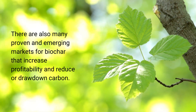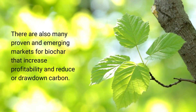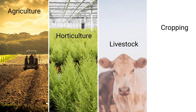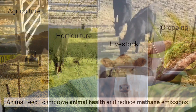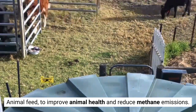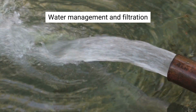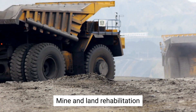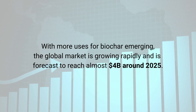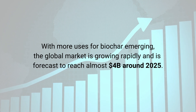There are also many proven and emerging markets for biochar that increase profitability and reduce or draw down carbon: agriculture, horticulture, livestock, cropping, animal feed to improve animal health and reduce methane emissions, soil carbon sequestration, water management and filtration, mine and land rehabilitation, and building and construction. With more uses of biochar emerging, the global market is growing rapidly and is forecast to reach almost 4 billion dollars by 2025.